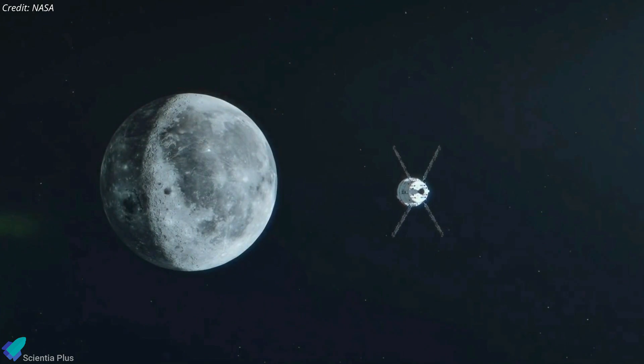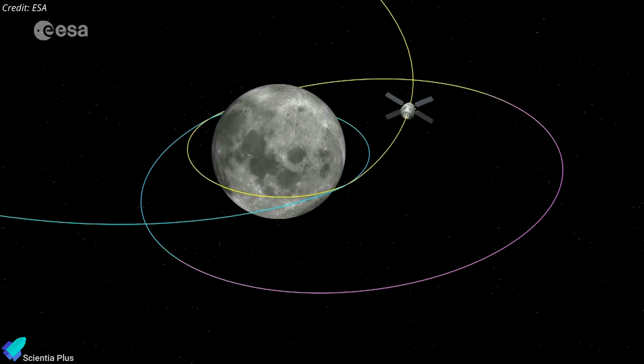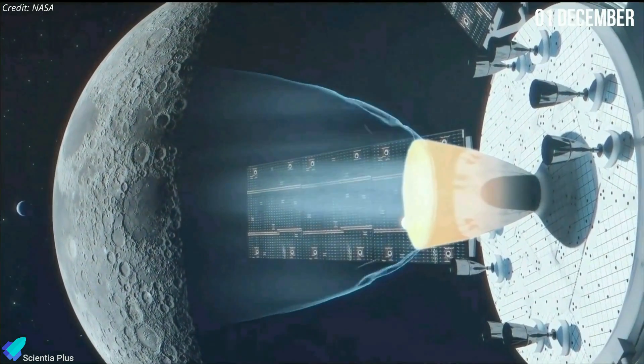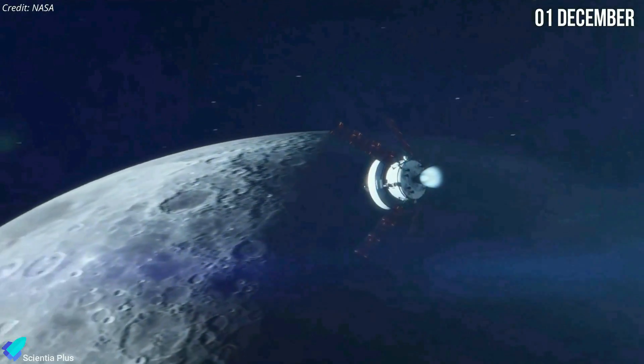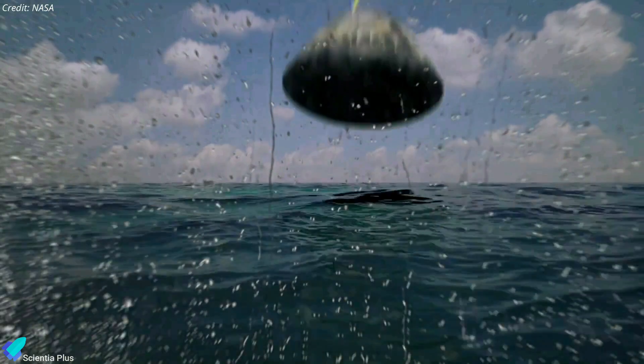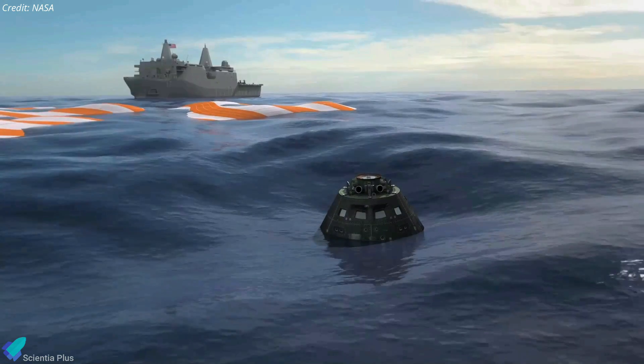The capsule then entered six days of cruising toward the moon and will enter a distant retrograde lunar orbit on November 25. The probe will remain in that orbit for about 10 days to collect data and allow mission controllers to assess its performance. Orion will leave lunar orbit as early as December 1 and re-enter Earth's atmosphere on December 11, eventually splashing down in the Pacific Ocean within the vicinity of a recovery ship.